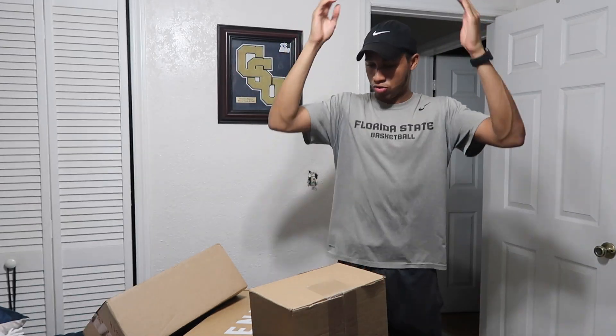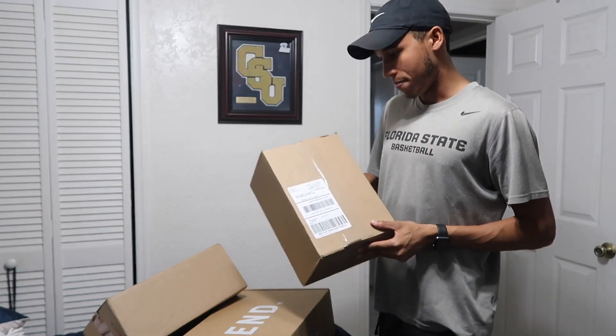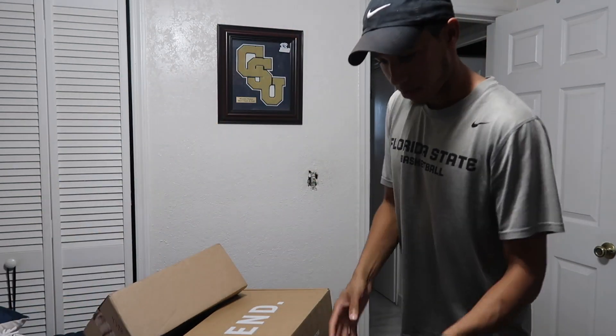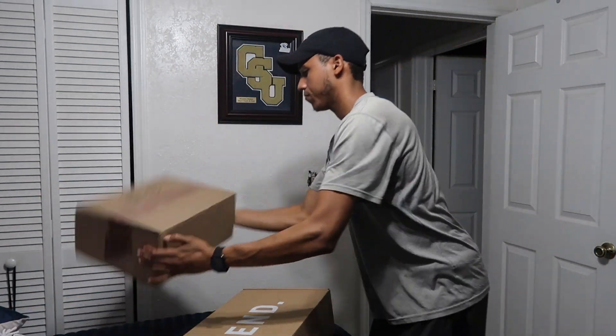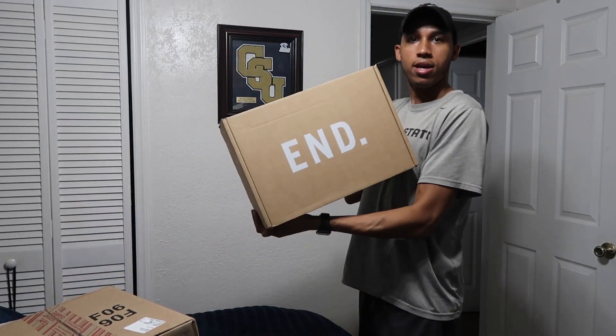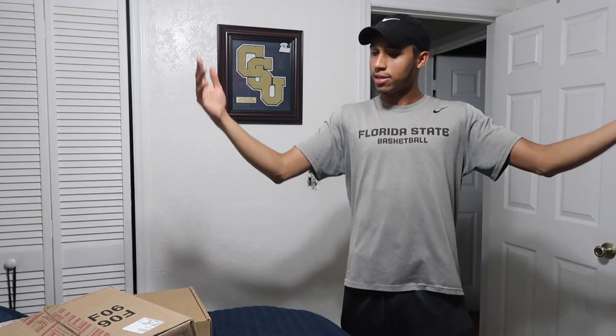I get packages almost every single day. Look at this man - Footlocker, Foot Action, Yeezy Supply, clothing, international orders - orders from everywhere, man. This is crazy.